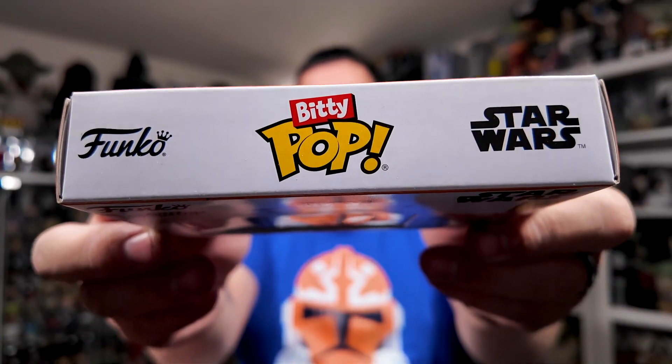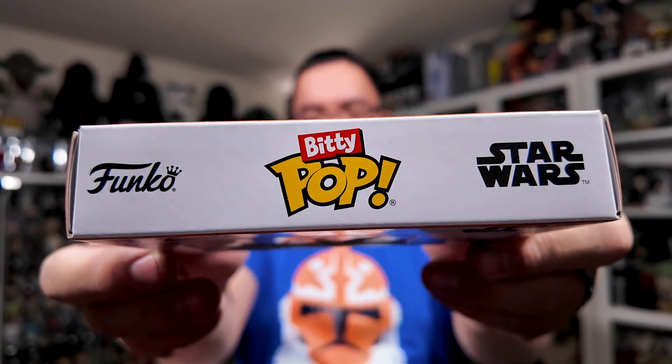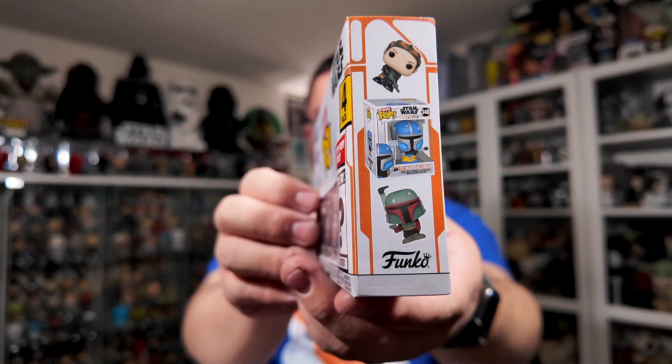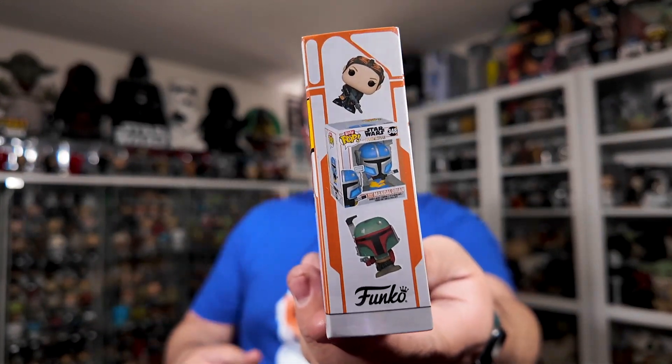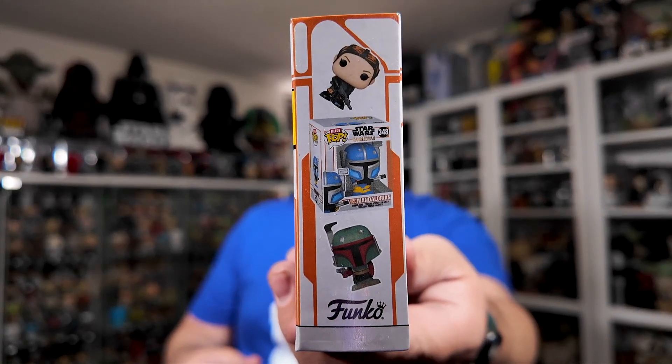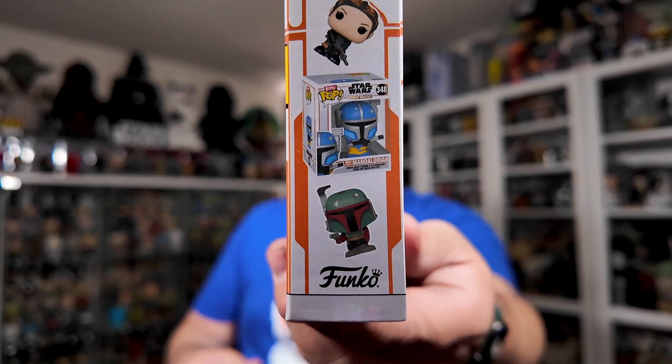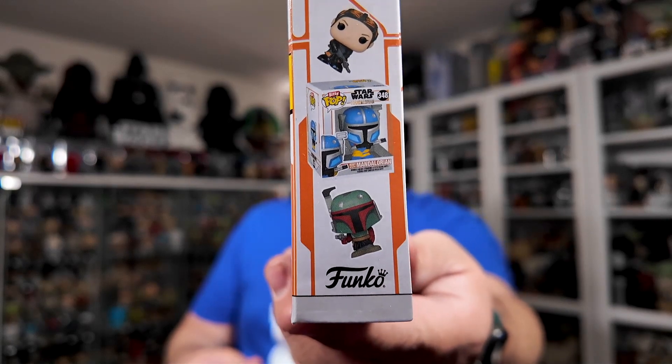That's the front of the packaging. The top says Biddy Pop, Funko, and Star Wars. On the side of the packaging, you can see three different characters: Fennec Shand, which is in another series; the Heavy Infantry Mandalorian or Paz Vizsla; and Boba Fett.